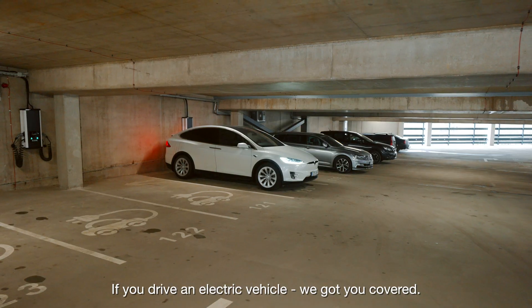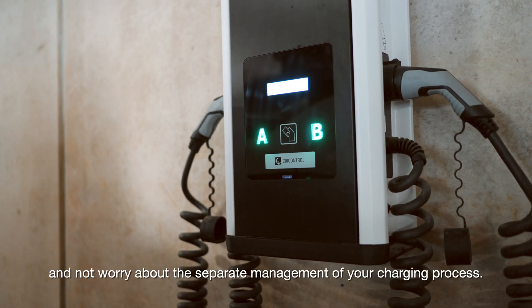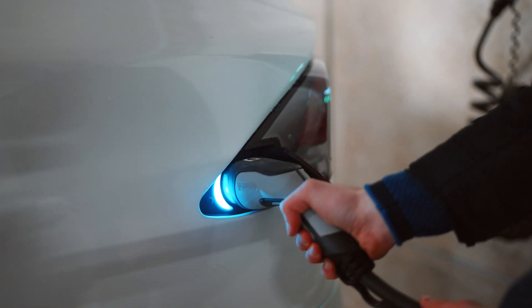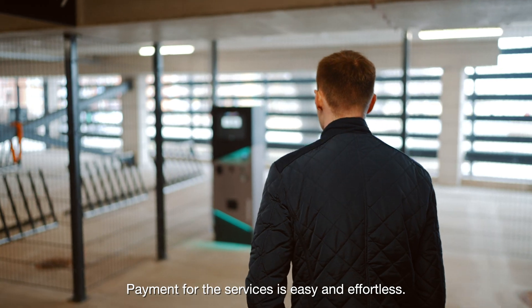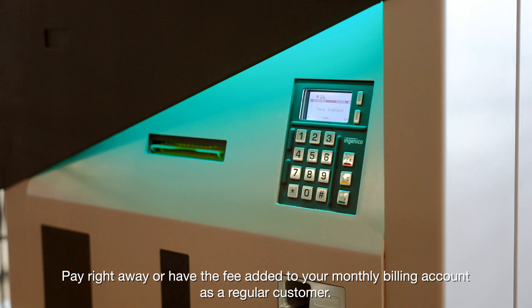If you drive an electric vehicle, we've got you covered. You can charge on the go while you park your car and not worry about the separate management of your charging process. Payment for the services is easy and effortless — pay right away or have the fee added to your monthly billing account as a regular customer.